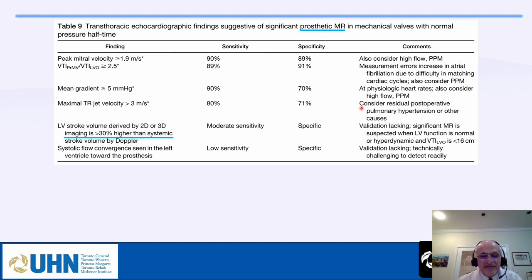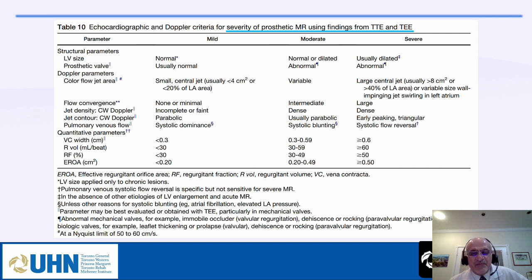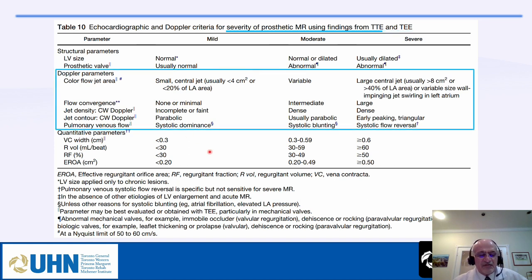For prosthetic mitral regurgitation assessment, criteria include E-wave velocity, VTI ratio, mean gradient, TR velocity (elevated with significant MR), and stroke volume discrepancy between Doppler and 2D measurements. Important criteria from combined TTE and TEE include the ratio of MR jet area to LA area, proximal flow convergence, and the shape of the mitral inflow.